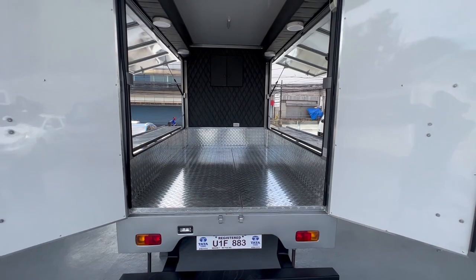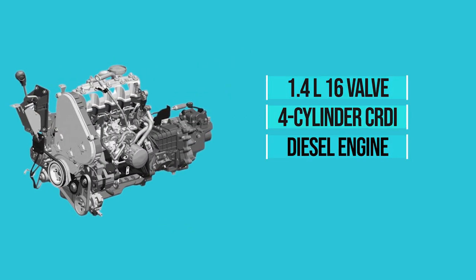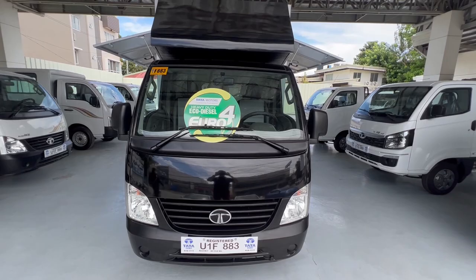The Super Ace Mint is a 5-gear manual, powered by a 1.4-liter, 16-valve, 4-cylinder CRDI diesel engine capable of 71 horsepower, a max torque of 140 newton meters, a max speed of 125 kilometers per hour, and an emission standard of Euro 4.